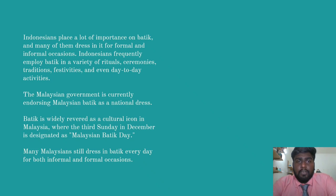The Malayu Kingdoms place a lot of importance on batik, and many of them dress in it for formal and informal occasions. The Malayu Kingdoms frequently employ batik in a variety of rituals, ceremonies, traditions, festivals and even day-to-day activities. The Malaysian government is currently endorsing Malaysian batik as a national dress. Batik is widely referred to as a national or cultural icon in Malaysia, where the third Sunday in December is designated as Malaysian Batik Day.